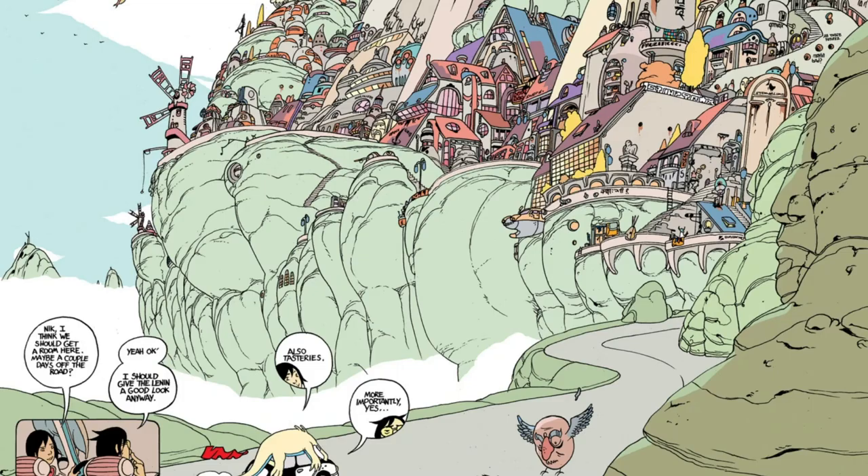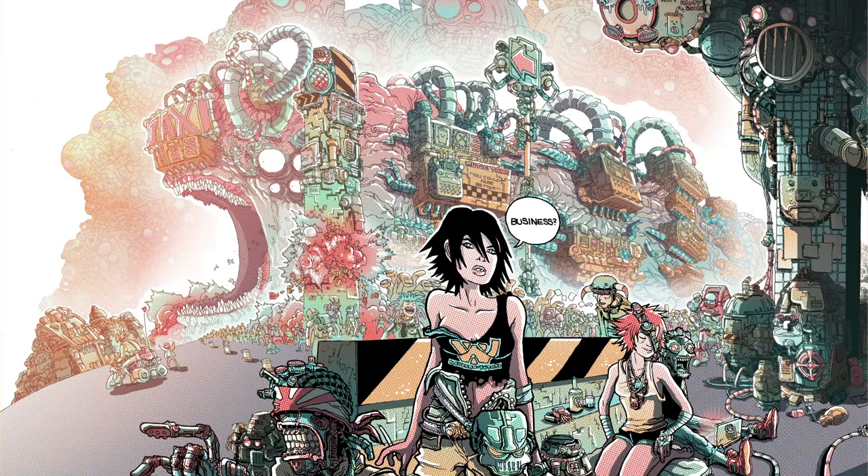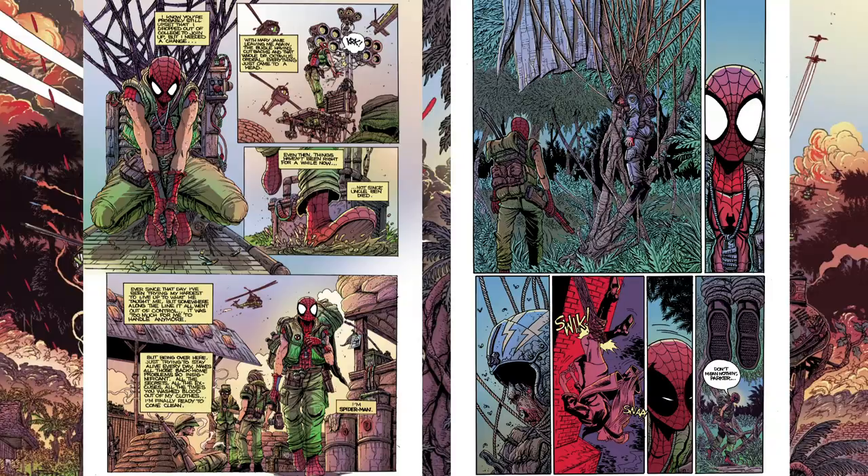It would be hard to argue, however, that Stokey is anything near a plagiarist. While Image, Dark Horse, and Oni Press pretty much let Stokey draw anything he wants, it's unfortunate his crazier ideas — such as this Spider-Man Vietnam piece — will never be fully realized. That's what's so beautiful about his pieces, though: their unfiltered, uncontainable insanity.